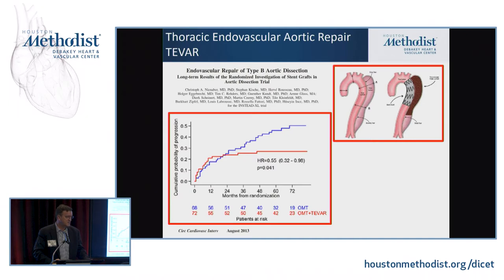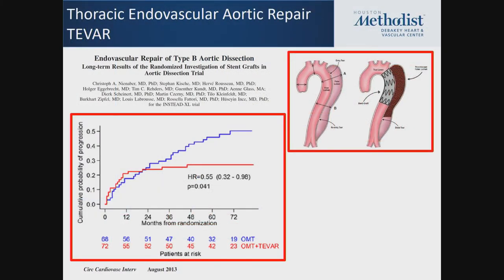The INSTEAD trial showed early on there was no difference between optimal medical therapy and TEVAR for uncomplicated dissection. The INSTEAD XL trial followed patients further out and demonstrated that patients on optimal medical therapy who were doing well up to two years had increasing incidence of death and aortic-related death beyond that point. This suggests these patients may benefit from early TEVAR — either in the subacute or even acute phase — since the further into the chronic phase, the more difficult it is to achieve a successful and durable repair.